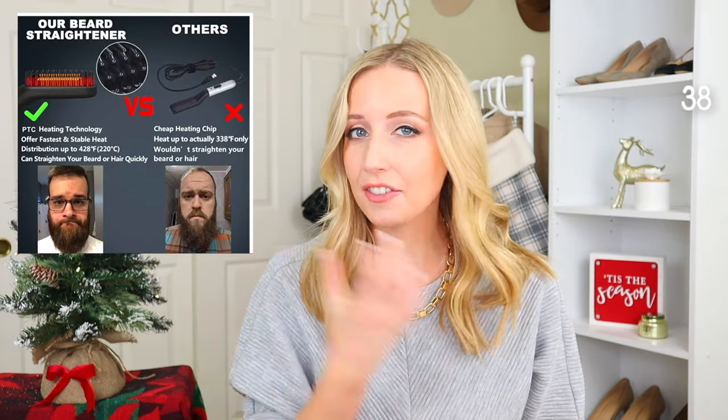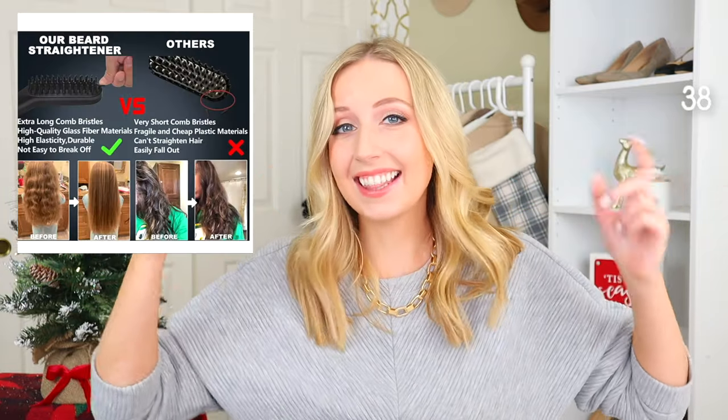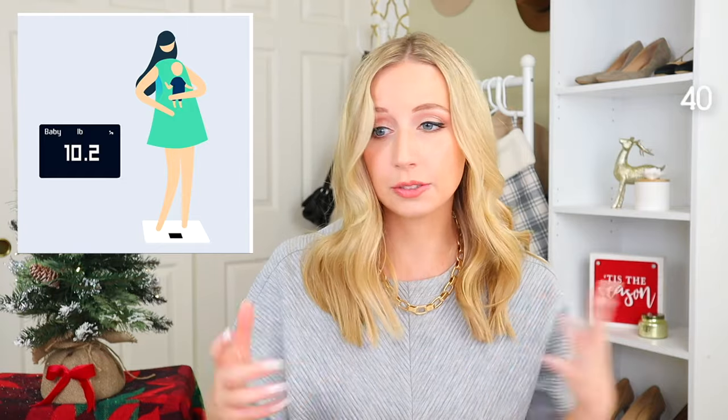The next section is personal hygiene. First we have the beard straightener — it's a heated comb, and if they have a beard, facial hair, or even hair on their head, they can use it to smooth and straighten without needing a full straightener or blow dryer. Next up is the smart body scale — this one is under $50. The trendy FitTrack is over $50, so this is a good substitute. It comes with an app, and for about $10-15 more you can get one that includes body composition, showing muscle density and water percentage. The packaging is very Apple-esque, clean and minimal.